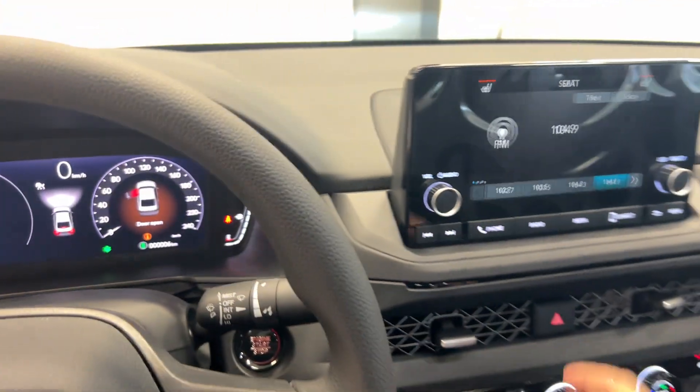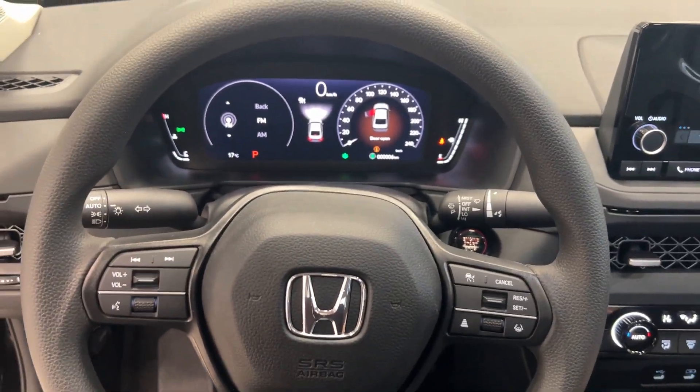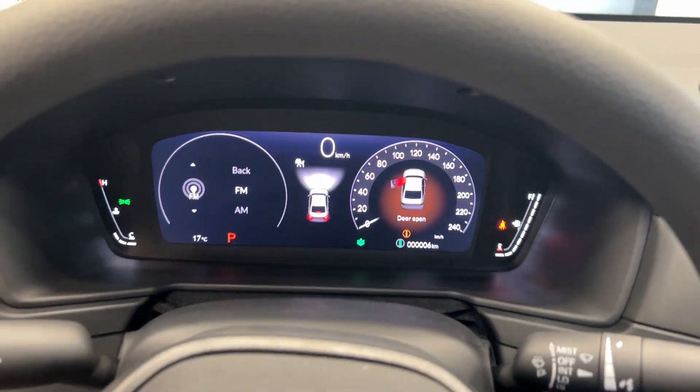Only six kilometers on it. It has Apple CarPlay and Android Auto connectivity, and it could be yours today. Make your way down to Destination Honda and don't miss out.